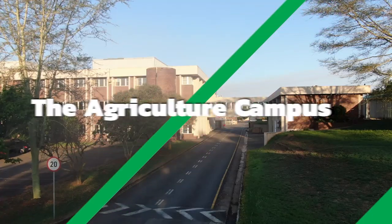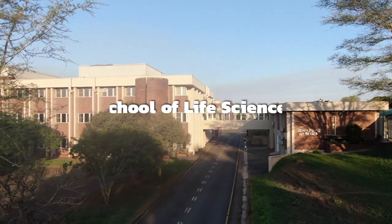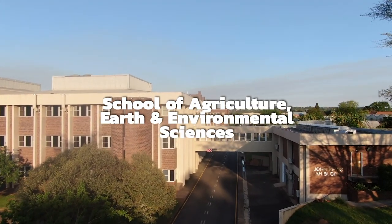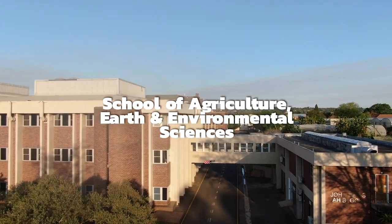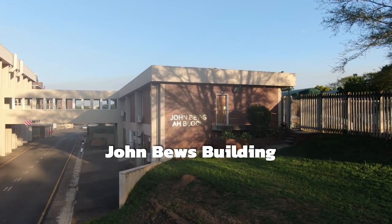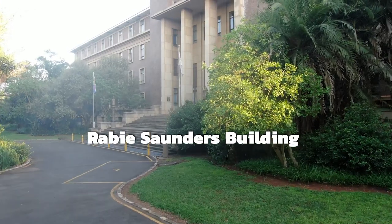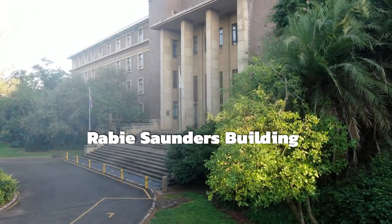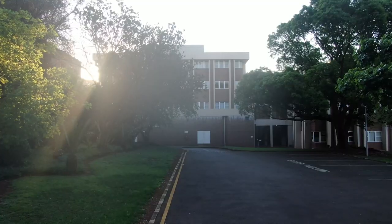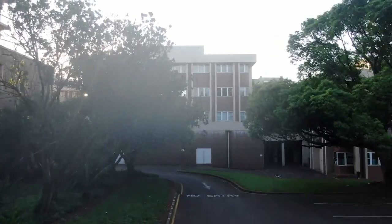Our final campus is the Agriculture Campus. It houses the School of Life Sciences, or SLS, and the School of Agriculture, Earth and Environmental Sciences, or SAEES. The John Bews Building houses the SLS and the John Bews Lecture Theatre. The Rabie Saunders Building houses the SAEES and the Rabie Saunders Lecture Venue. The Agriculture Campus also has a LAN situated in the Rabie Saunders Building.